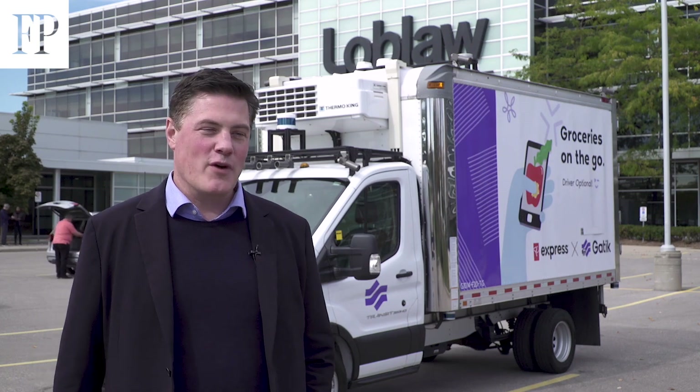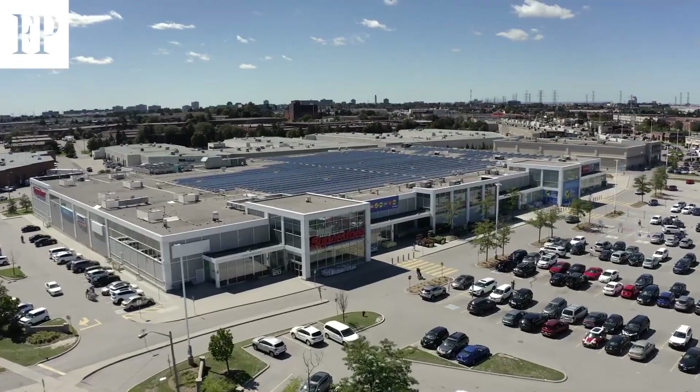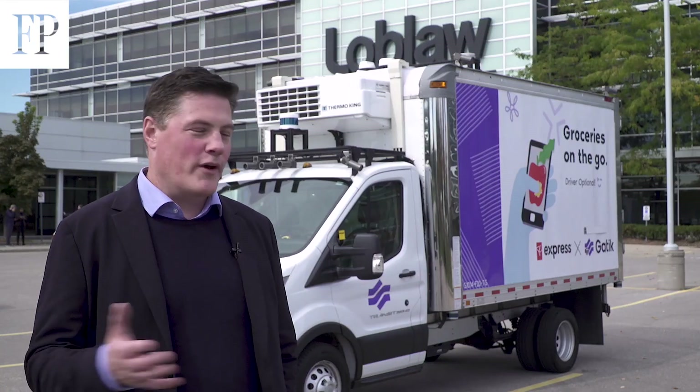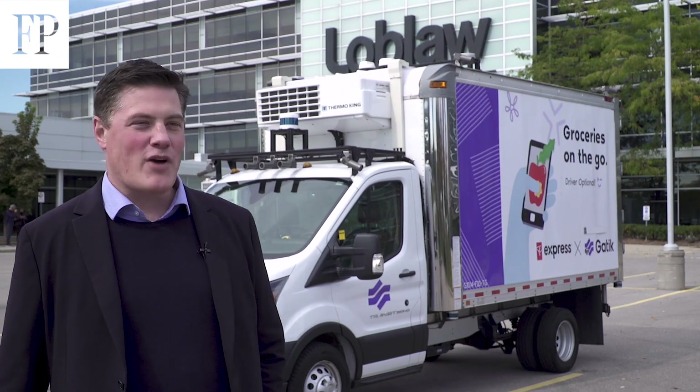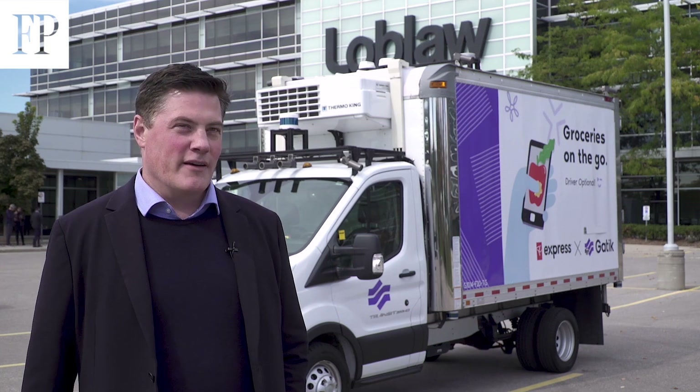When the truck went for its first run, it actually came from here over to the Superstore up on Dufferin. It was about a seven kilometer route — we did it in the evening just to avoid a lot of traffic on the roads.